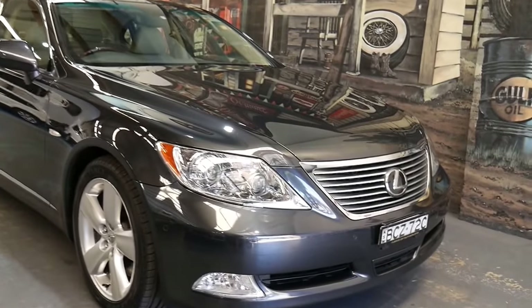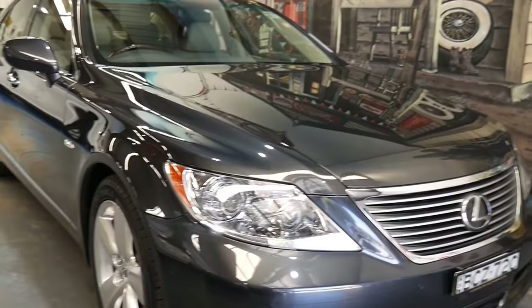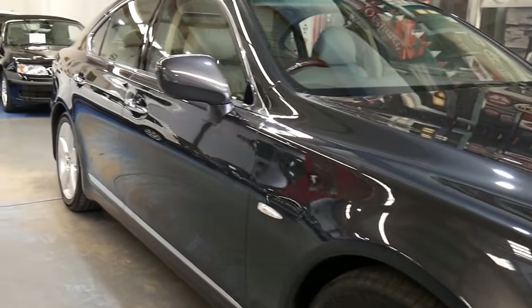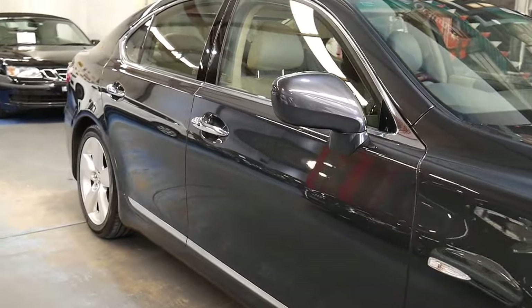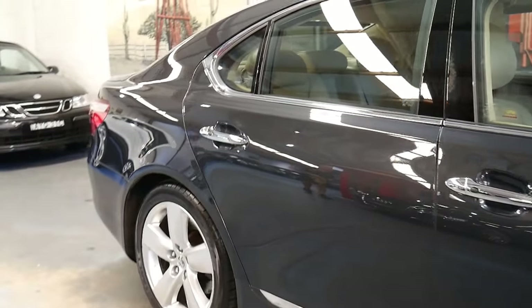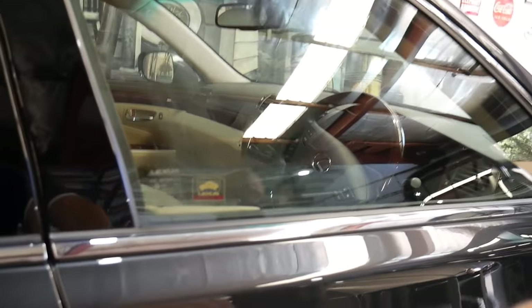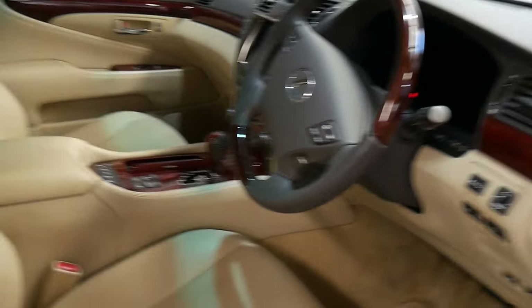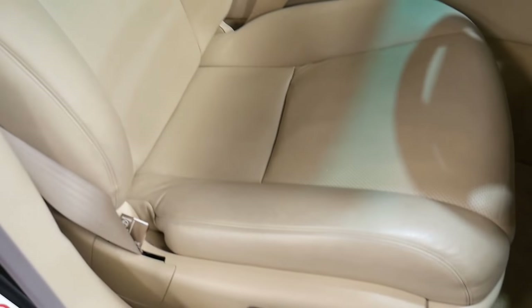Well, a very good afternoon ladies and gents. This is an absolutely gorgeous Lexus LS460 — the flagship, aside from the LS600, and we've got one of those on our website as well. This body style in the LS was the top of the range at probably just under $200,000, and this car since 2007 has travelled a mere 46,000 kilometres from new. Isn't it a credit to the previous owner?